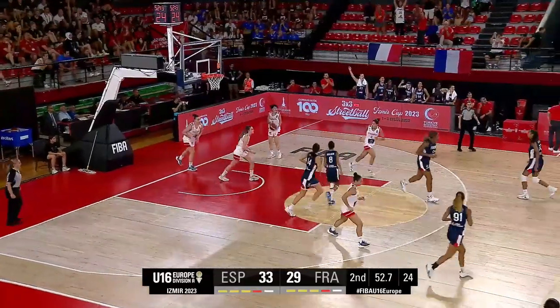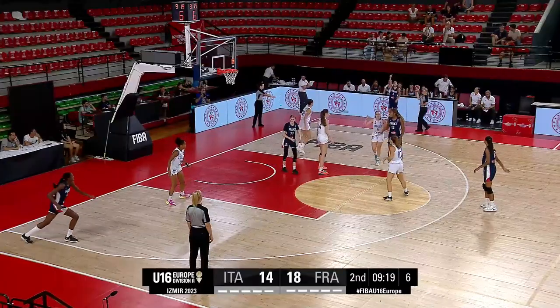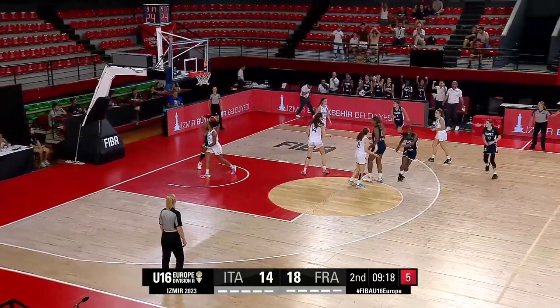Oh, the short corner. Italy sitting in a matchup defense. Back door cut and everyone falls asleep.